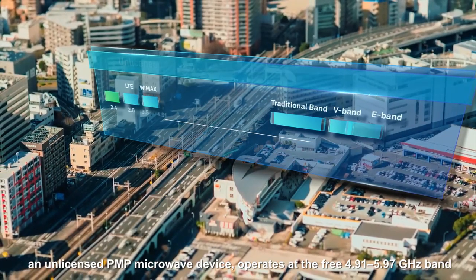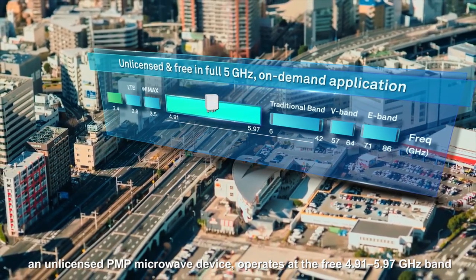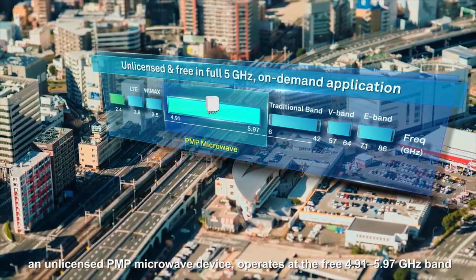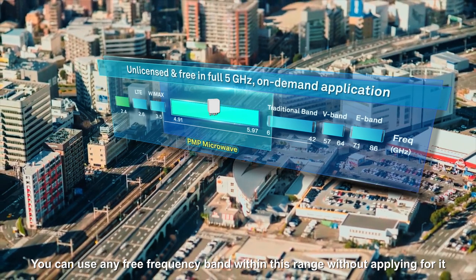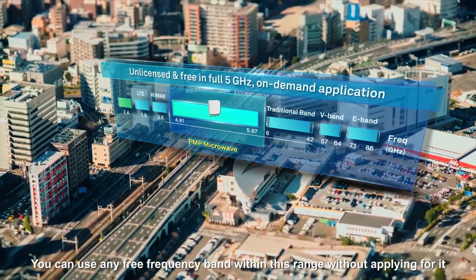Huawei RTN510, an unlicensed PMP microwave device, operates at the free 4.91 to 5.97 GHz band. You can use any free frequency band within this range without applying for it.